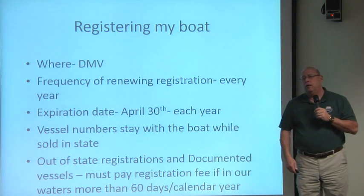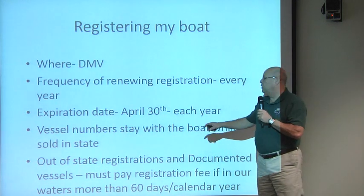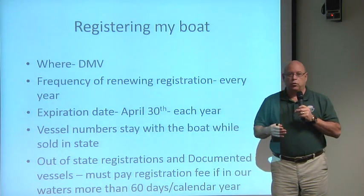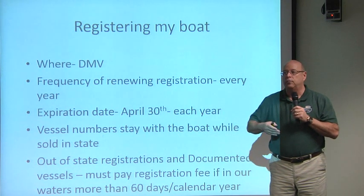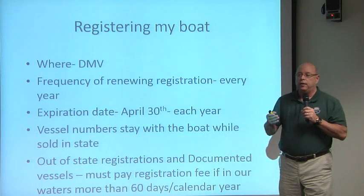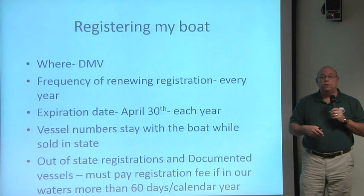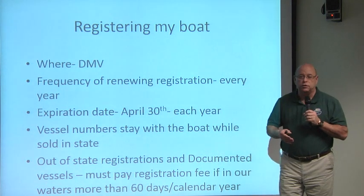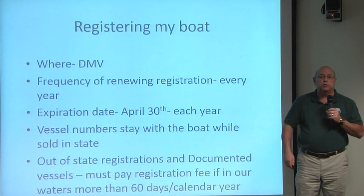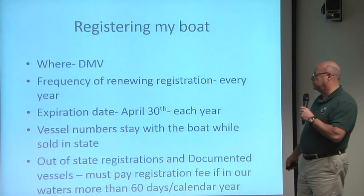There is currently a vessel hull identification number verification program going on. We are asking people who re-register their boat to confirm that the hull identification number on the vessel matches the one on the registration. If you find that your registration's hull identification number does not match your vessel, you can contact us here at Marine Headquarters and we'll assist you in getting that corrected with the DMV.